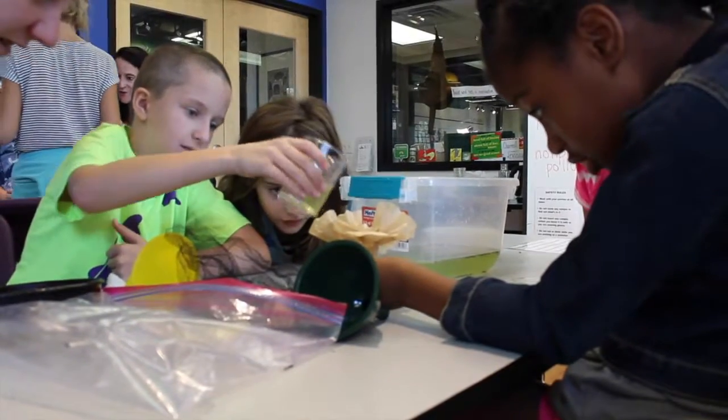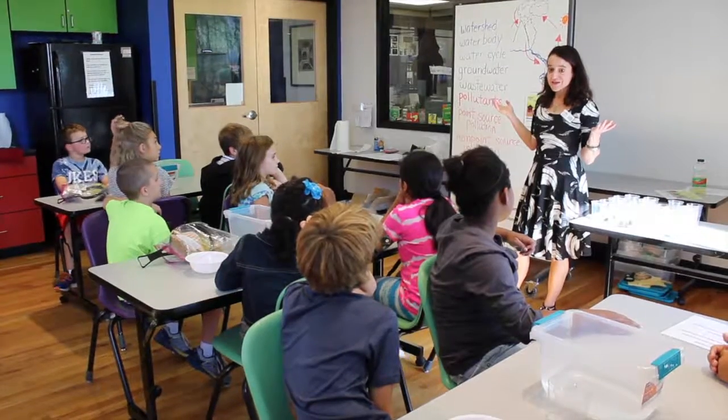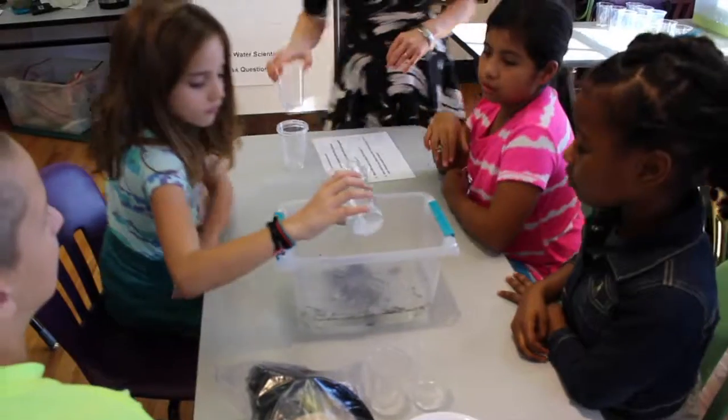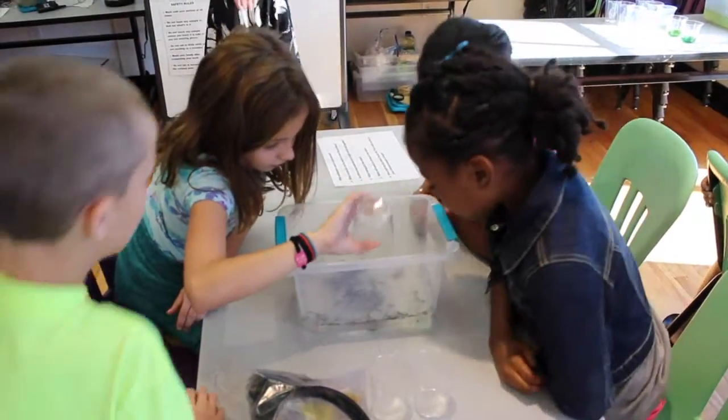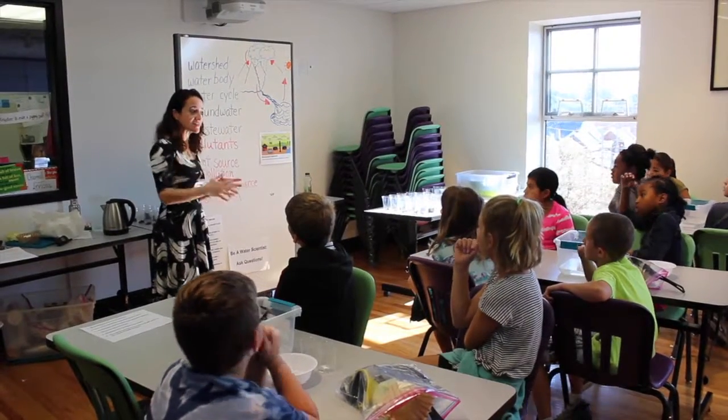Enhance your visit by selecting from our extensive menu of hands-on programs. Developed and taught by highly qualified educators, these programs add a wow factor to your curriculum, and they satisfy the Virginia Standards of Learning and Common Core curriculum.